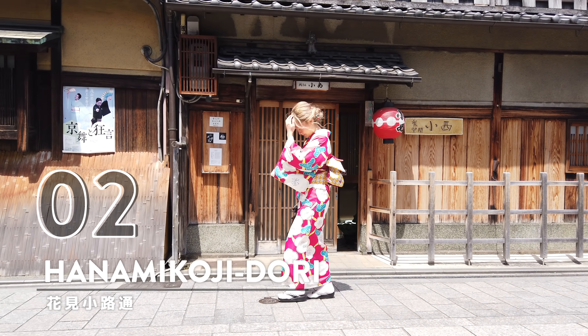And number one: Arashiyama Bamboo Grove. This video wouldn't be complete if I didn't include this spot — it kind of speaks for itself. So I'm gonna shut up now and let the video do the talking.